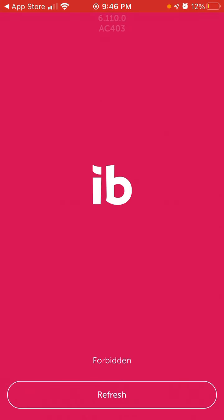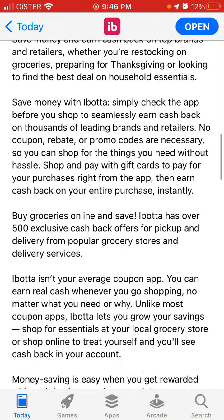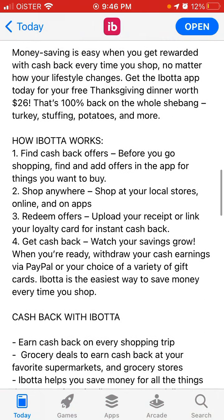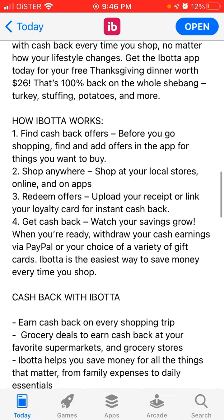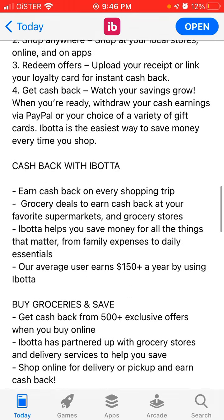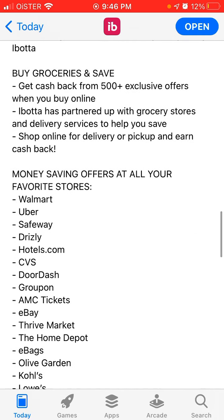This app is only available in the US territory, not available elsewhere. You can get a free Thanksgiving dinner worth $26 — that's 100% back on the whole shebang: turkey, stuffing, potatoes, and more. Shop anywhere, redeem offers, and get cash back.